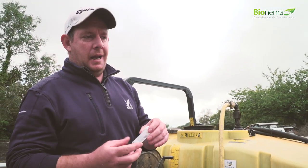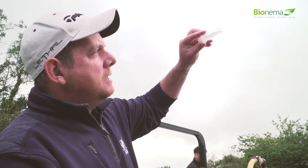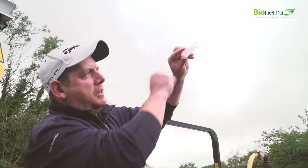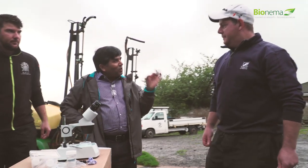A key thing for me is actually knowing that the nematodes in that tank are alive. A simple test is to hold it up to the lights — even with the naked eye you can see all the nematodes in there. Should you have a microscope or magnifying glass on site you would 100% see them. But just with my naked eye I can see them, so I'm happy they're good. Another test is to check that they're still alive when they come out of the sprayer at three bar — that's why the microscope is on site today.